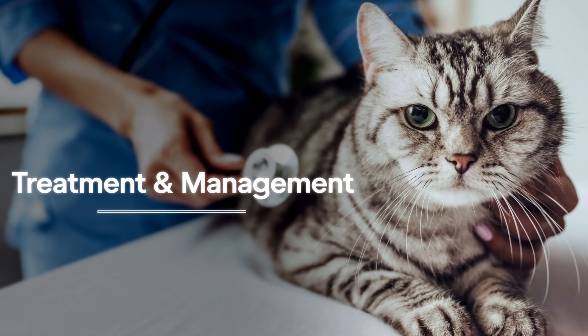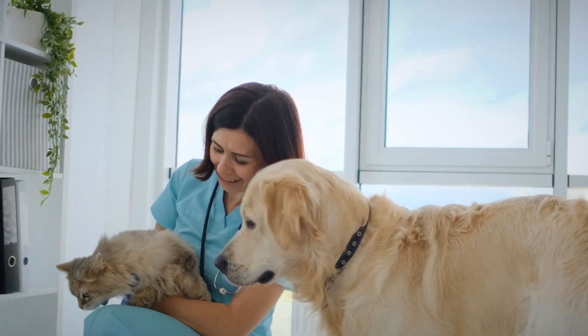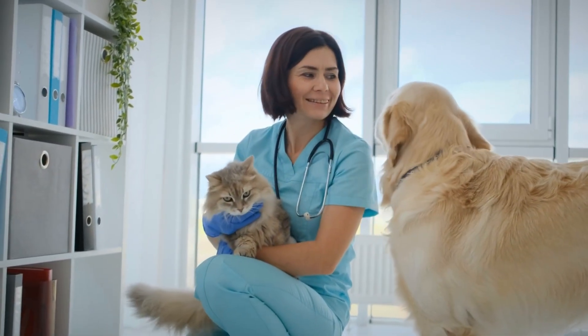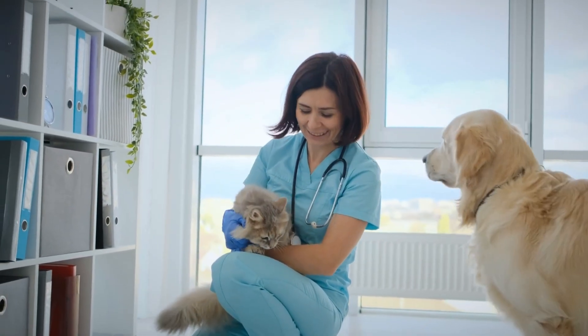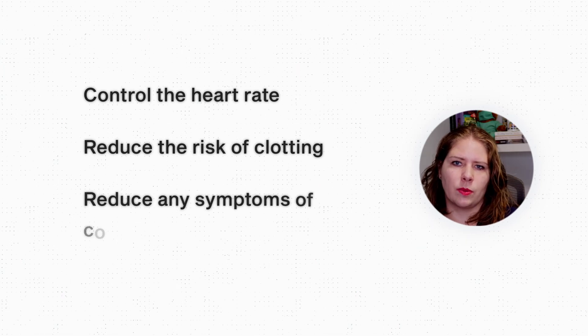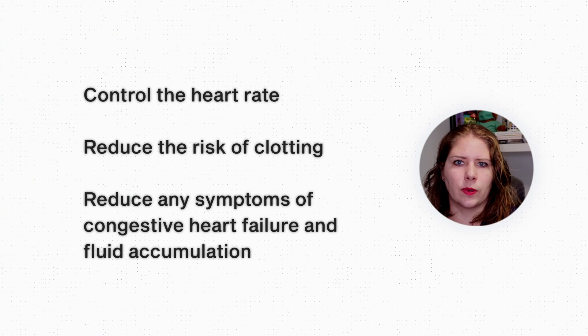Unfortunately, there is no cure for HCM, but we can treat and manage it to the best of our ability. A veterinary cardiologist is very helpful in these situations — they're usually the ones who perform the echoes anyway — and they can help formulate a plan specifically for your cat. The treatment goals are to help control the heart rate, reduce the risk of clotting, and reduce any symptoms of congestive heart failure and fluid accumulation.